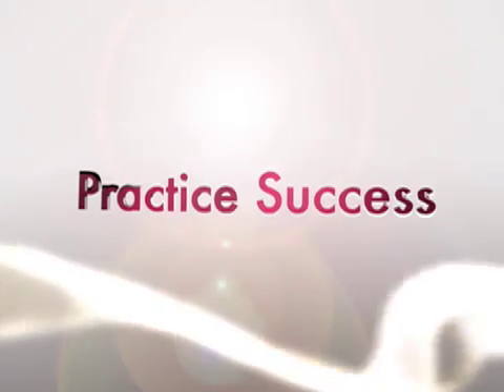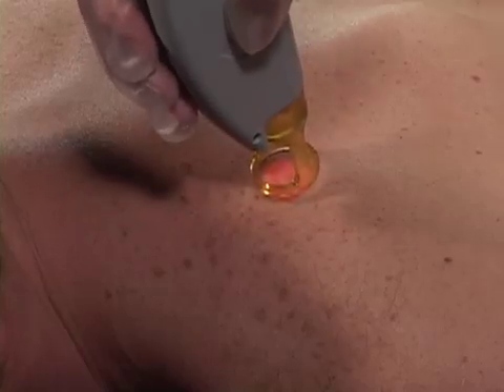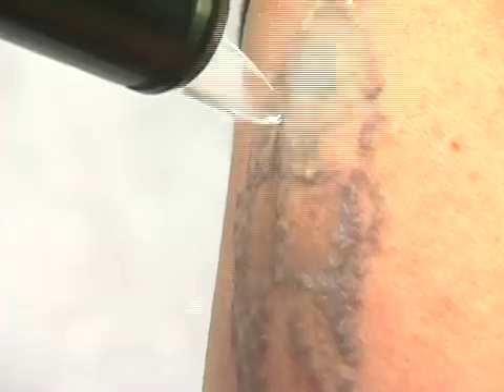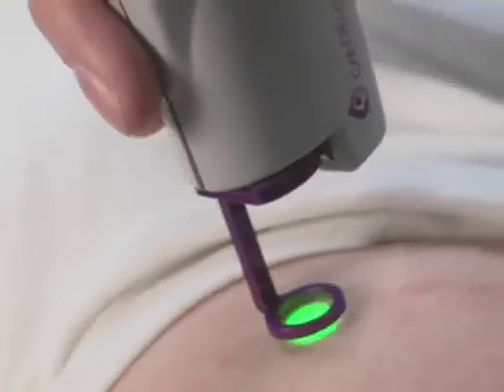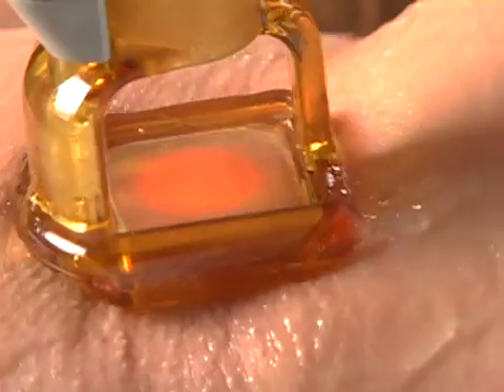Practice success depends upon choosing the right business partner with a proven track record of success. That's why Candela offers the widest range of technology choices, from stand-alone aesthetic devices to multi-wavelength integrated systems designed to fit your specific needs.